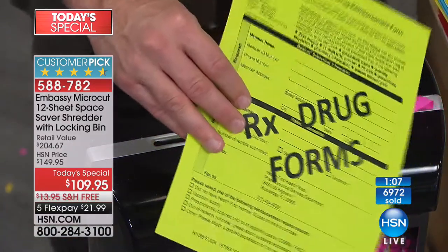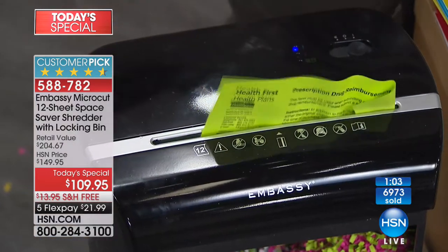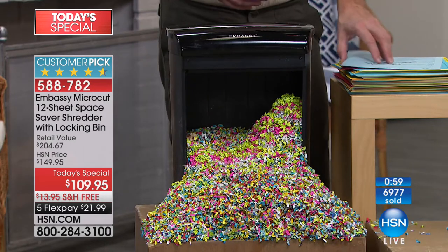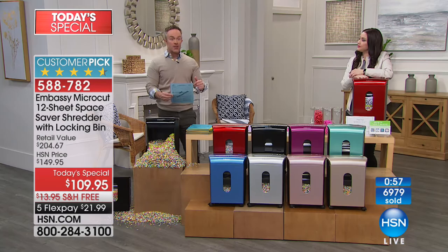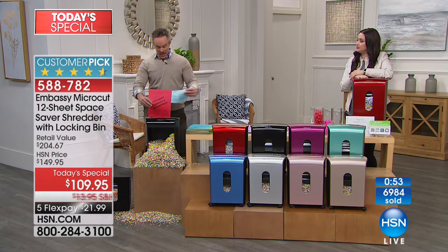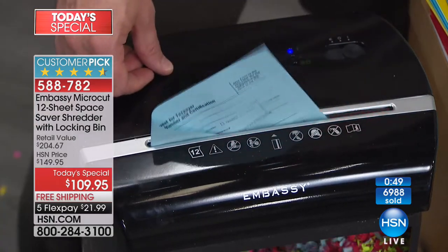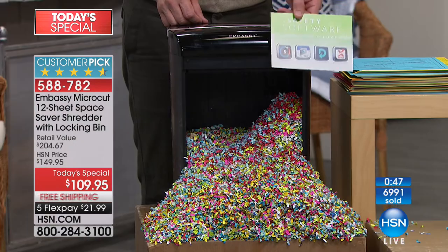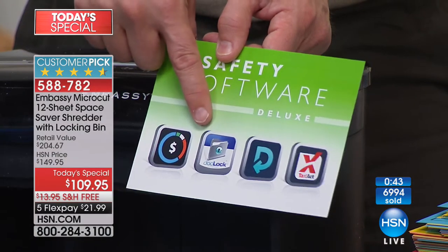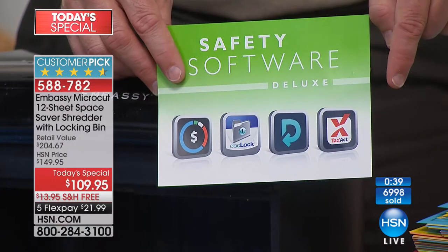Maybe it's something that has your credit card information on it. Our information is out there everywhere — that's why it's almost more prevalent. We're shopping online, we print out a receipt, the receipt comes in a box. We want to recycle the box, but then what do we do with the receipt and the paperwork? If you have a way to get rid of it, you can scan it and save it digitally. That's why the software we're giving to you is awesome — you can save it, scan it, and lock it down with DocLock.